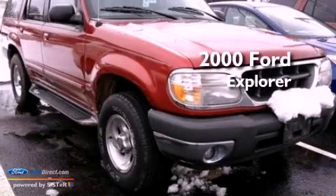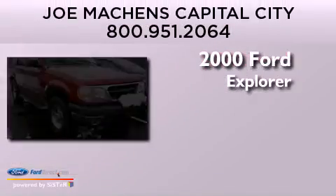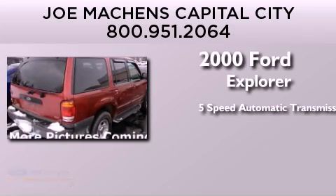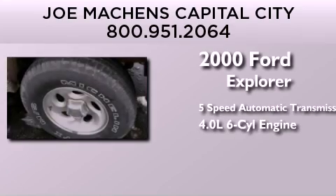This is a 2000 Ford Explorer. This SUV has a 5-speed automatic transmission and a 4.0-liter V6.